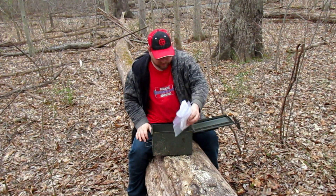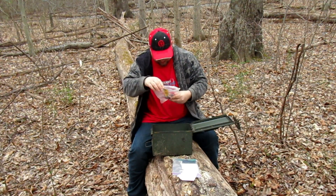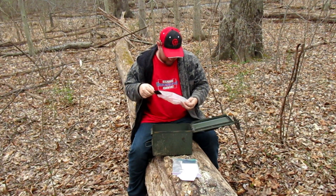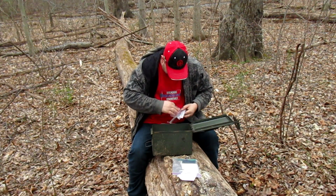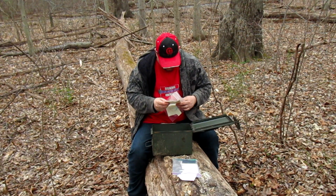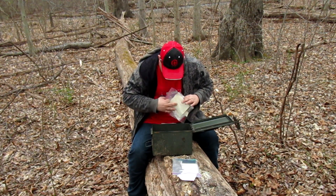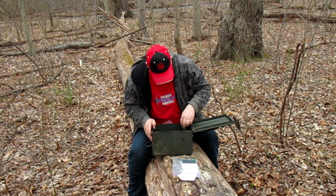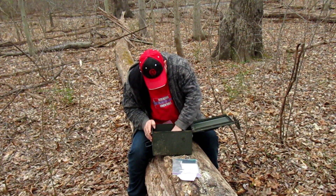Here we have a logbook, some patch markers, some drawings, guitar pegs — just some really, really random stuff.